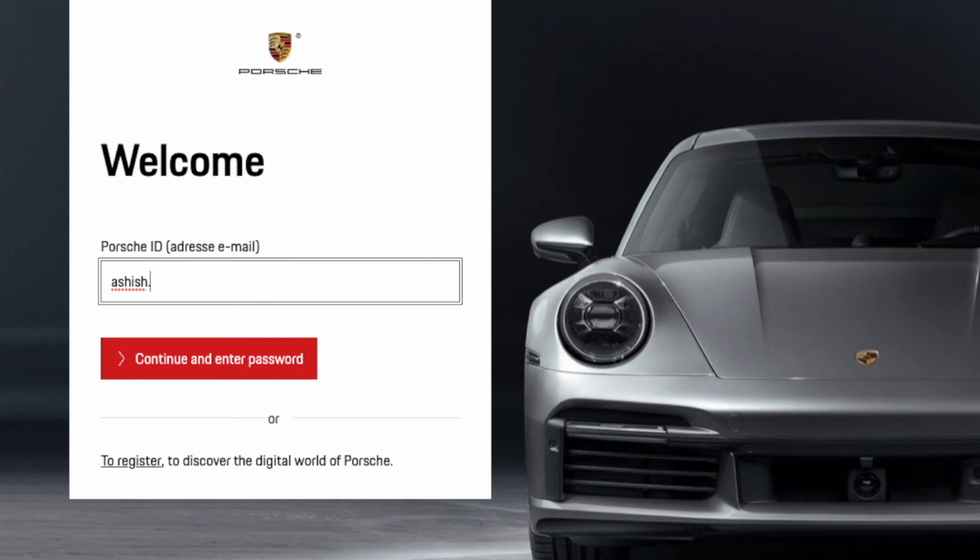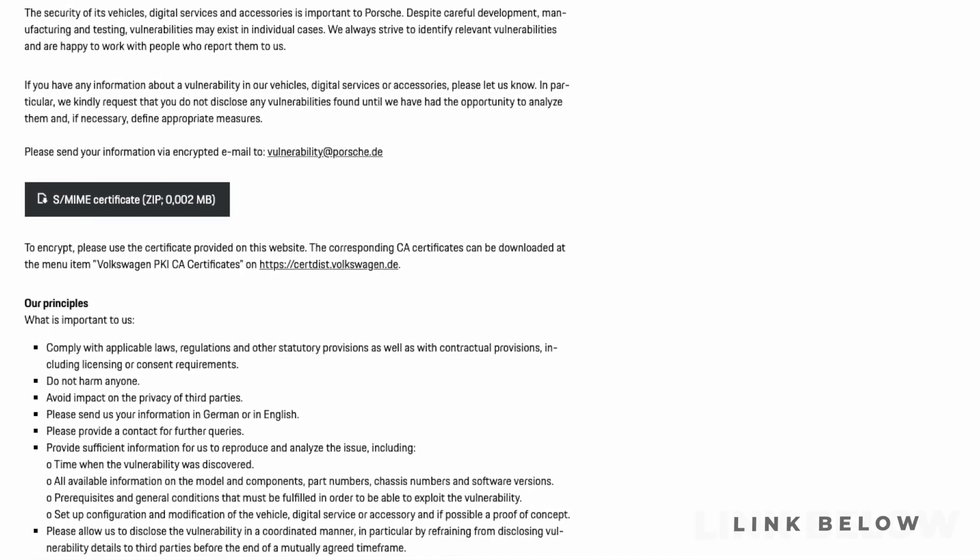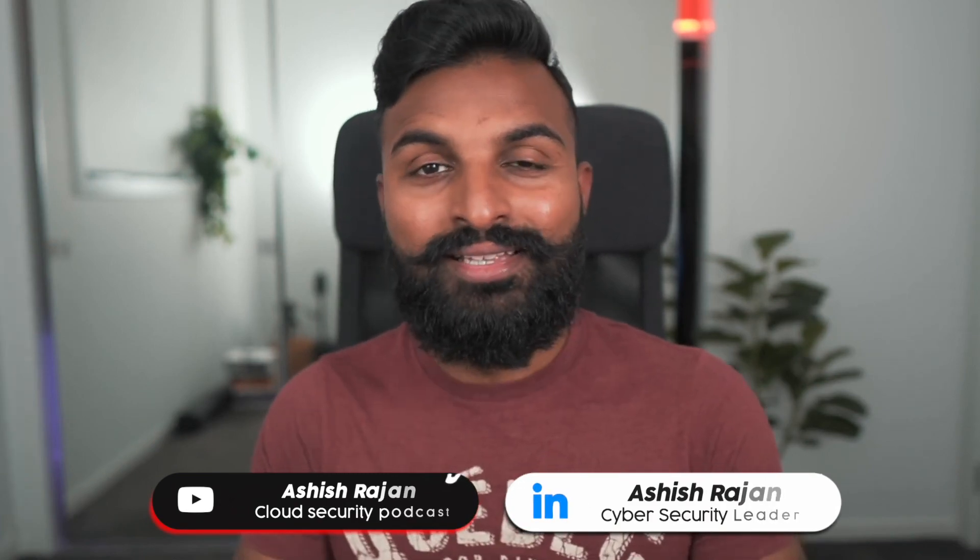Did you know you have to have a Porsche ID to even have a car assigned to you? All that and more in part two of this video series, where my colleague and I will go into the details of what we can do within legal boundaries to identify a vulnerability in the Porsche Taycan. If you have a vulnerability to disclose to Porsche, I'll leave a link in the description — or you can report it to me and I'm happy to do it on your behalf. Subscribe and hit the bell icon to get notified when part two drops next week.